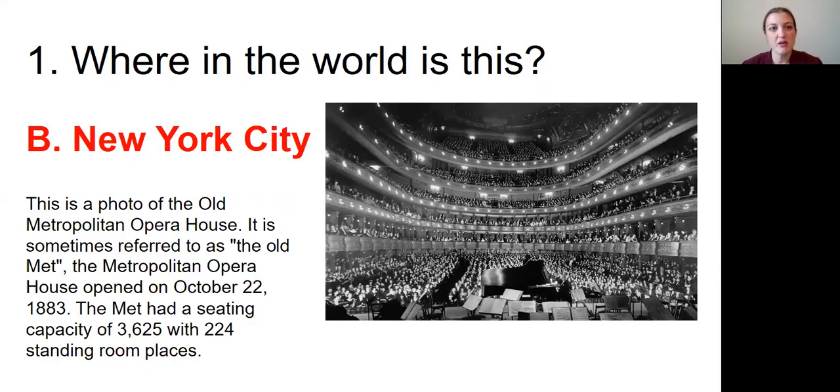Question number one was: Where in the world is this? The answer was B, New York City. The picture we're looking at is a photo of the Old Metropolitan Opera House, sometimes referred to as the Old Met. The Metropolitan Opera House opened on October 22nd, 1883.